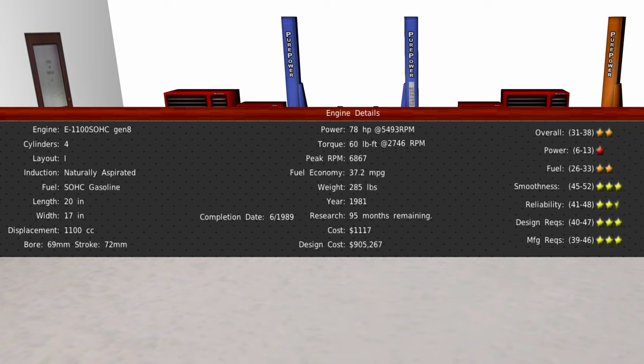The improvements for the new engine are as follows: reduction in weight by 16 pounds, increased horsepower by 17, which is 5 horsepower higher than the current premium engine offering for the Emerson 5 series, and increased torque by 4. These improvements translate to a 1% improvement in the power category, engine smoothness increased by 10%, and reliability increased by 15%, equating to an overall improvement of 14% over the current generation. This engine has a planned completion date of June 1989.